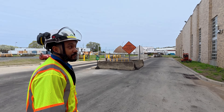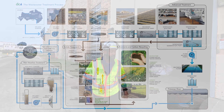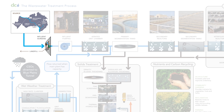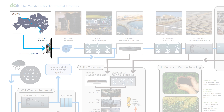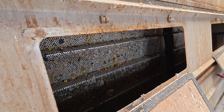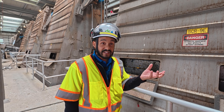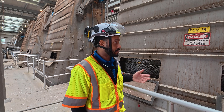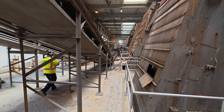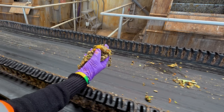Right behind us we have our headworks facility. This is where we're removing a lot of the larger inorganic material — things like trash bags, tree trunks, shopping carts, anything that might end up in the sewer. Common misconception: flushable wipes are not flushable. They are one of our biggest headaches here at any wastewater treatment plant. After the material is collected here, it is sent over to a landfill, because this is a lot of larger material and inorganics we cannot treat here.